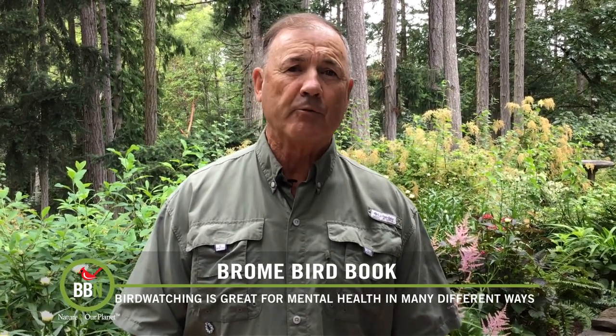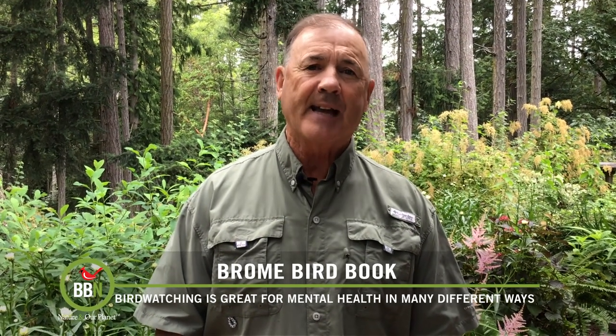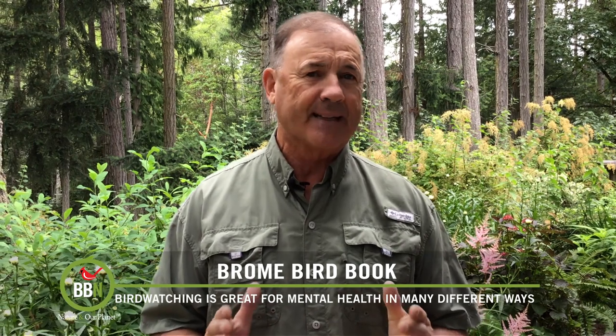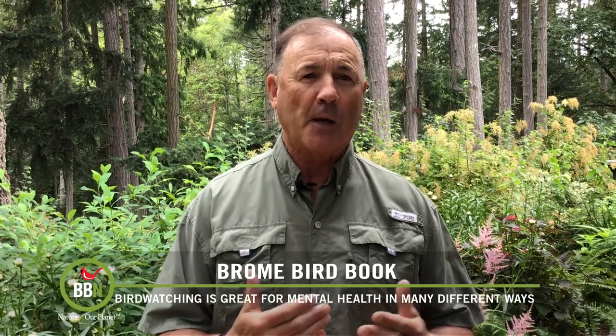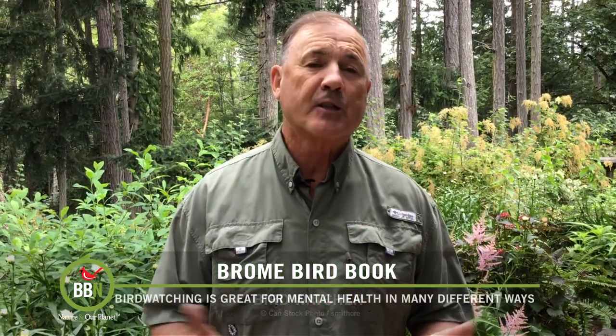But a new study out of Baycrest Rotman Research Institute by lead author Dr. Eric Wing — yes, that's his real name, says the man with the last name Bird — examined memory in expert bird watchers. He and his team found that having expert knowledge in a subject helps us to memorize new information. The premise for the research: forgetting things often happens when similar memories interfere with each other, but having expert knowledge provides a mental organizational structure. The Baycrest study recruited local bird experts from Toronto bird watching clubs, as well as experts in gardening, fishing, and hiking as comparative groups.